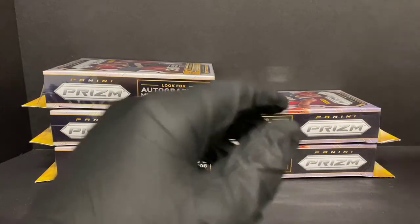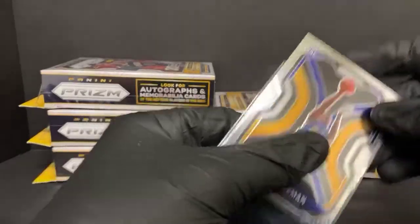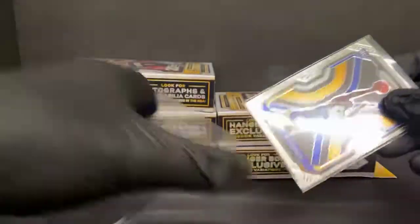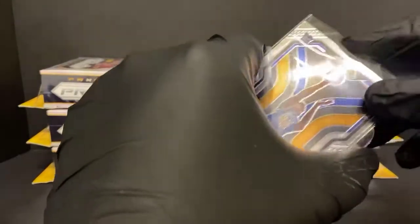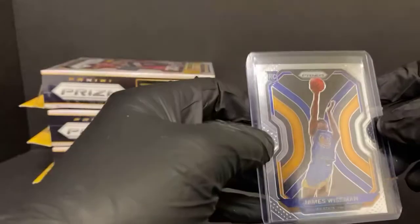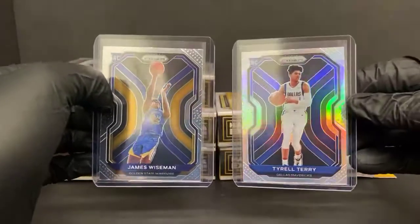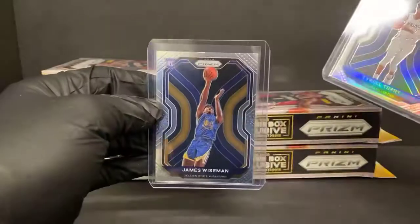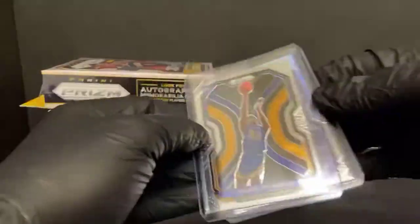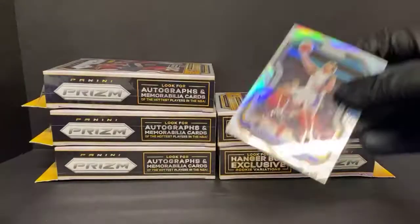I'm just not a monster fan of this James Wiseman photo. Let me see if I can compare it to something - it's just, I feel like he's just the bottom half of the card and then there's just his hands up above. It just doesn't make a whole lot of sense to me. I'm not an artist though, so it is what it is.